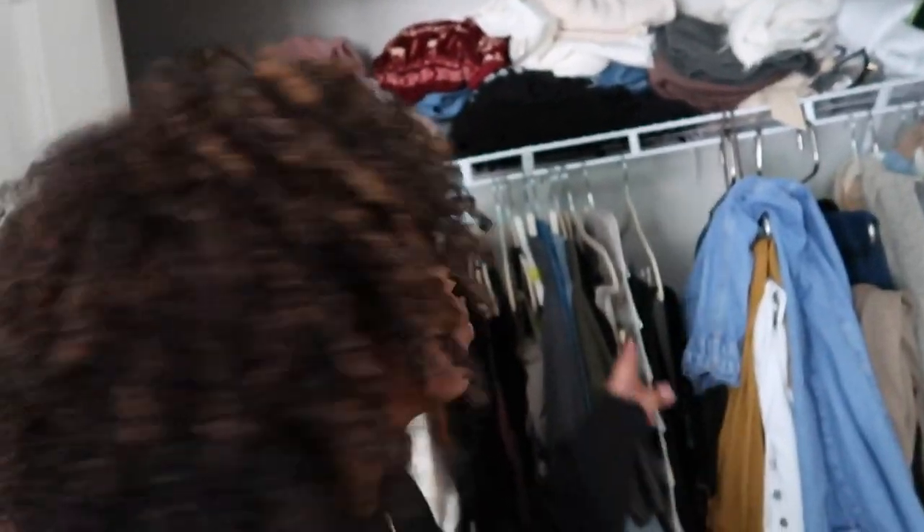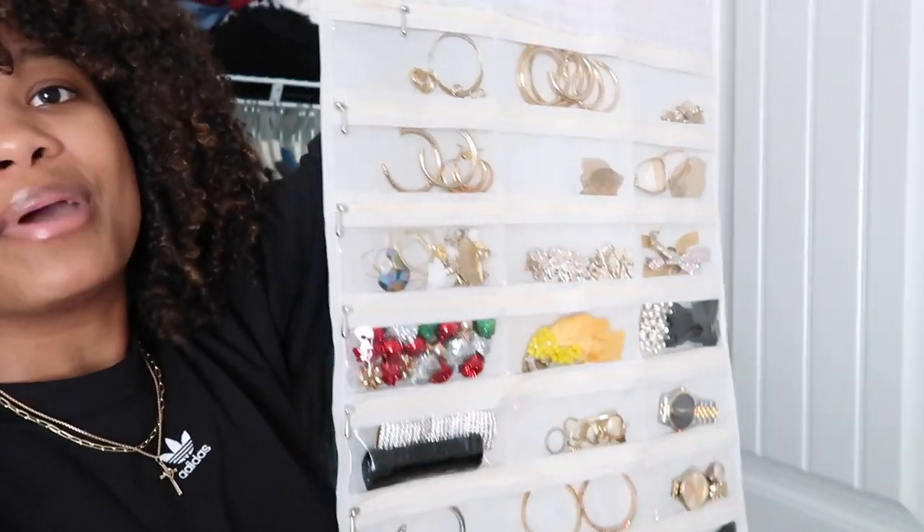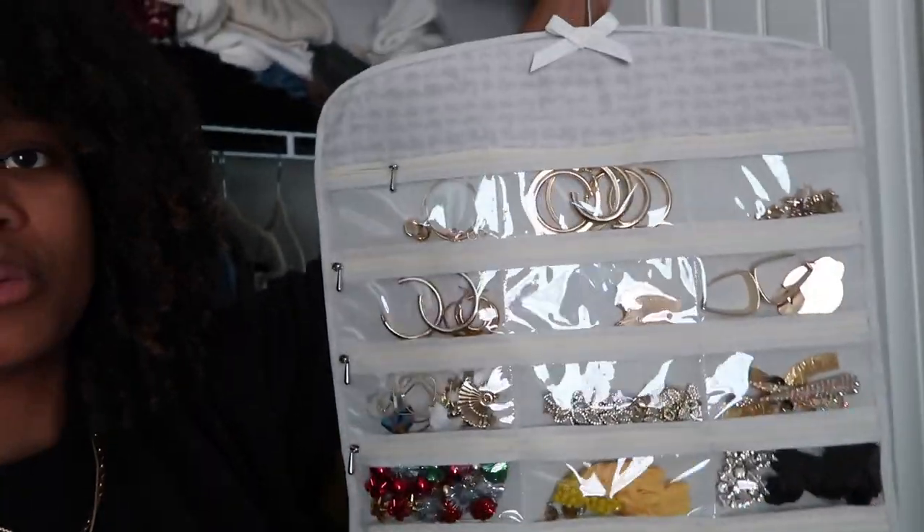I also wanted to show you guys — I finally organized my jewelry. I picked this up at Ross or Marshall's — does anybody else get mixed up between those two? It was like five to ten dollars, not bad at all, and now all of my little jewelry pieces have a special place. I also ordered a really nice bougie jewelry box for my fine jewelry pieces, which I'm waiting on to come in.